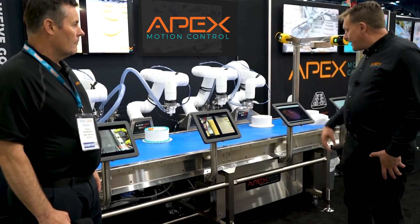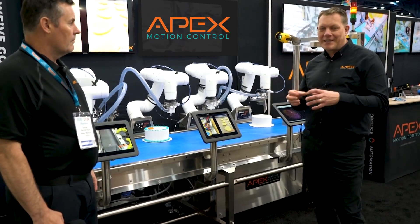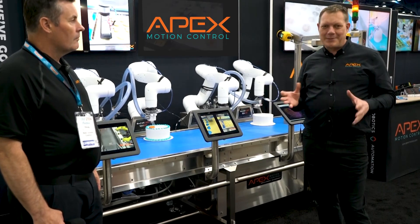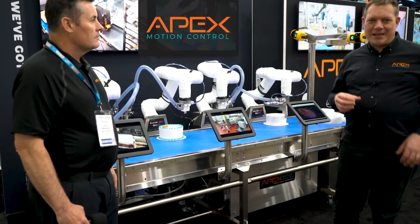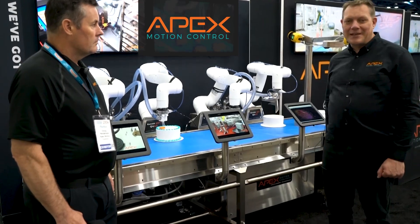What's also great is we have 3D vision so that we look at our customers' cakes and we can make adjustments. A lot of automation requires your cakes to be perfect and they run wonderful until your cake is a little bit high or a little bit wide. We see all that stuff and we adjust to it so we're able to make perfect cakes every time.